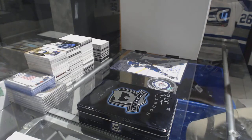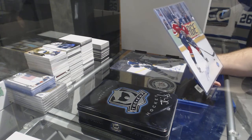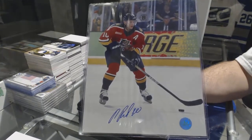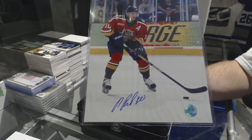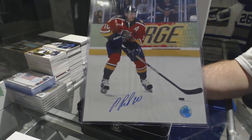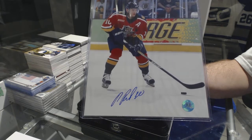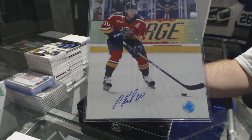We've got for the Florida Panthers an 8x10 auto — Pavel Bure.